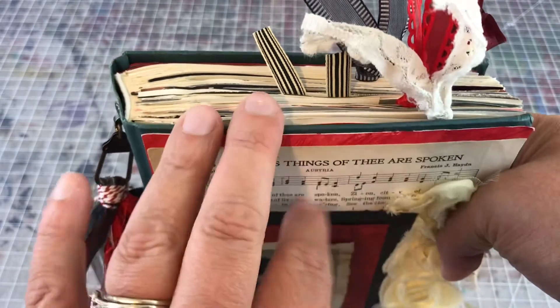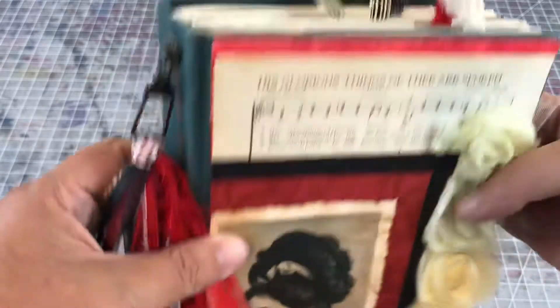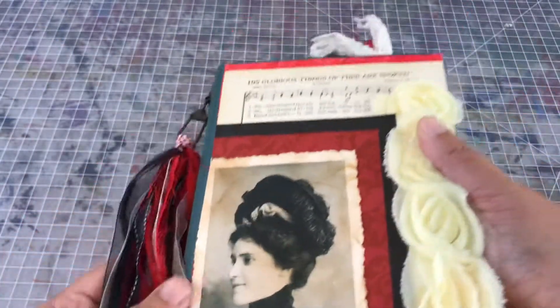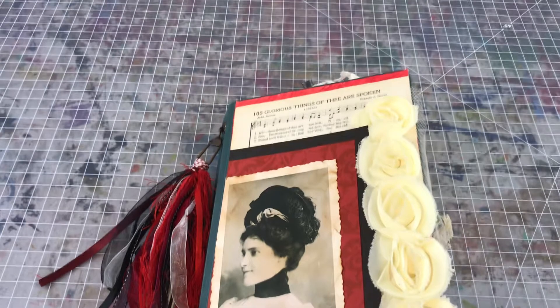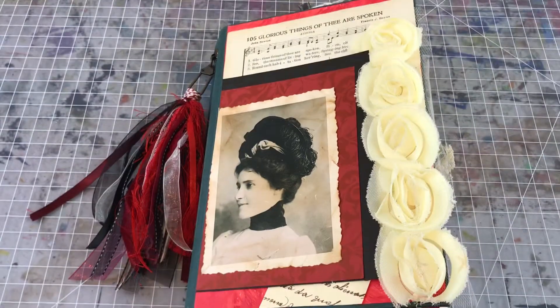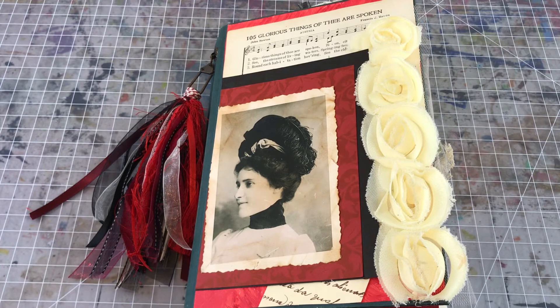I've also got my little tassels and little altered paper clips lending some visual interest to the top of the book. But yeah, that's the latest for me. I'm getting ready to go downtown and deliver this at some point this evening, and I just figured I'd show it to you guys before it changes hands. Hopefully you guys are doing well and I will talk to you soon. Bye bye!